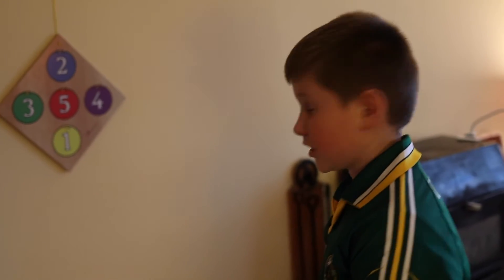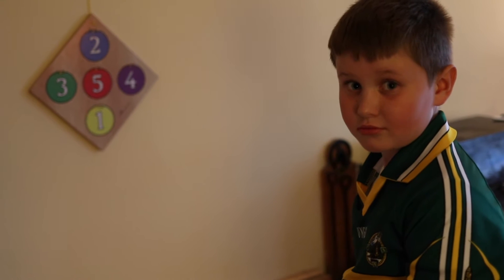So, Jay, look over here at me. Tell us what you're doing there, Jay. Playing rings. How do you do it?